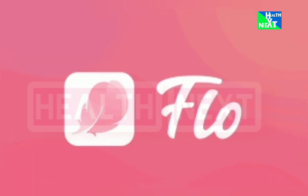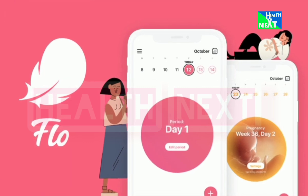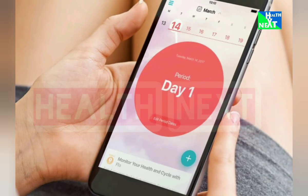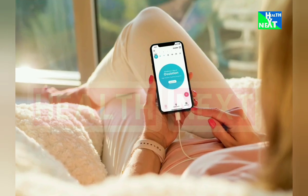Number 6: Flow. Flow's got your lady bits covered. Track your period, ovulation, and PMS symptoms, and gain insights into your cycle. It's going to help you understand your menstrual cycle, predict periods, and plan ahead for those pesky PMS moments.